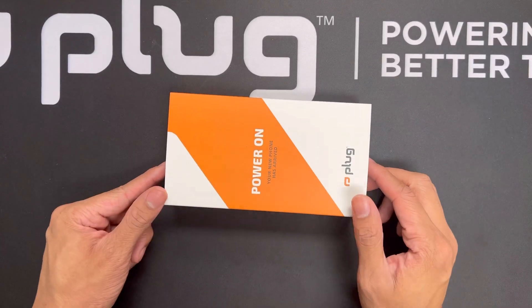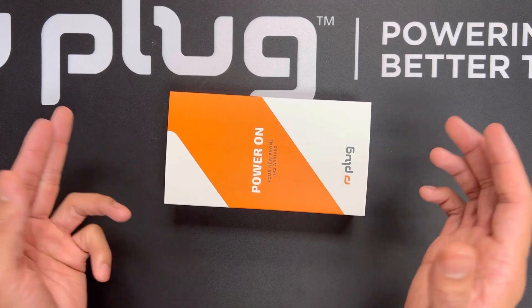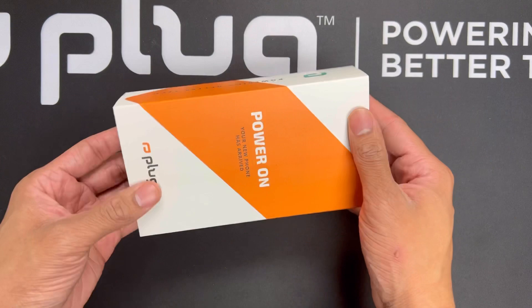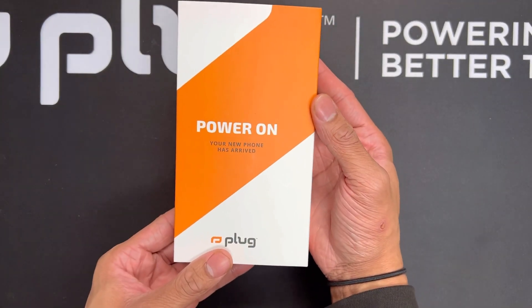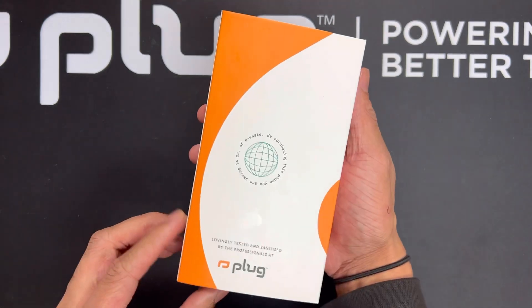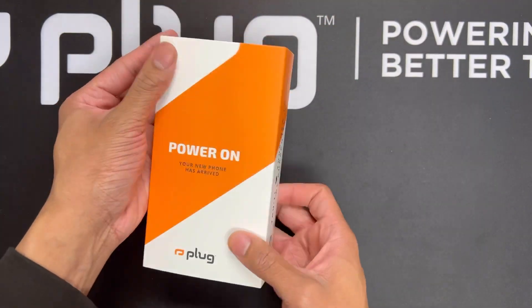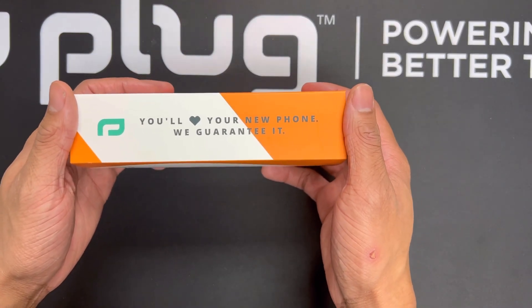When you purchase a pre-owned phone, typically they do not come in the original box — but here at Plug, we do have some pretty sick packaging. For example, if you got an iPhone 12 Pro, here's what you can expect: it comes in our custom packaging, with our custom Plug sleeve that says 'Power On' on the front and 'Your New Phone Has Arrived.'